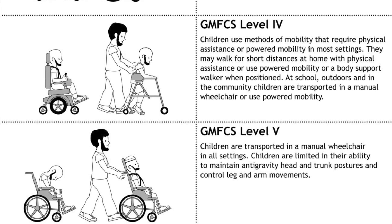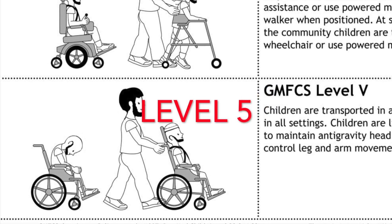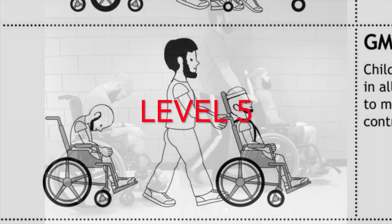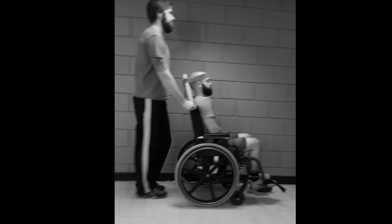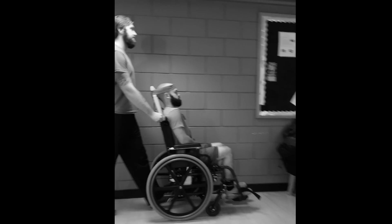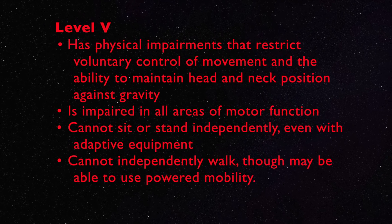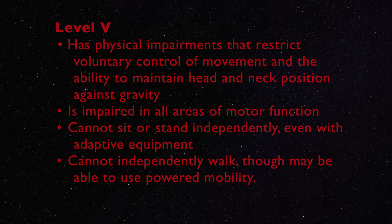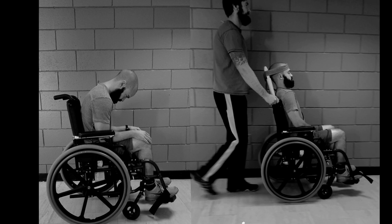There are five levels, with five being the most impaired. At level 5, the individual has physical impairments that restrict voluntary control of movement and the ability to maintain head and neck position against gravity. The individual is impaired in all areas of motor function. They cannot sit or stand independently, even with adaptive equipment. He or she cannot independently walk, though may be able to use powered mobility.